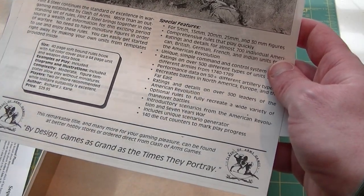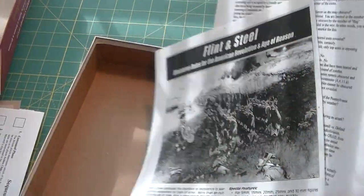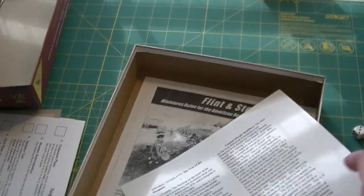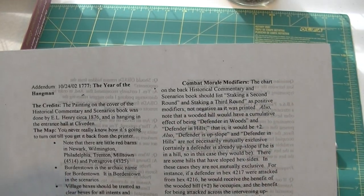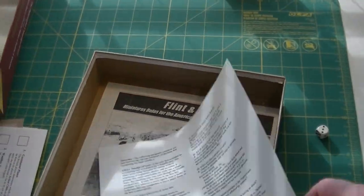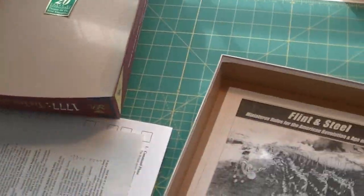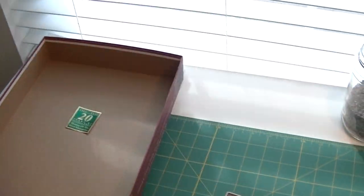Clash of Arms did some miniatures rules — that's cool. And there's also an errata addendum sheet here, maybe with some Q&A.